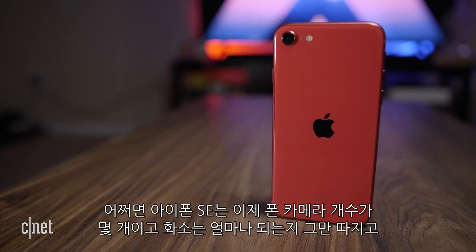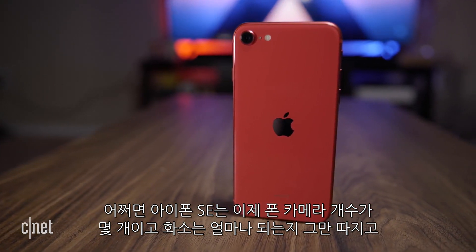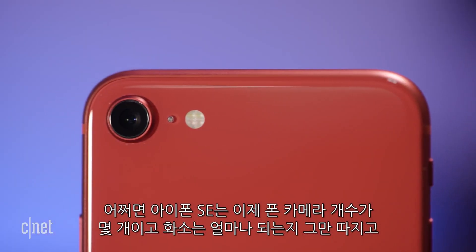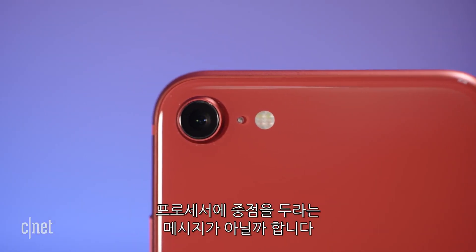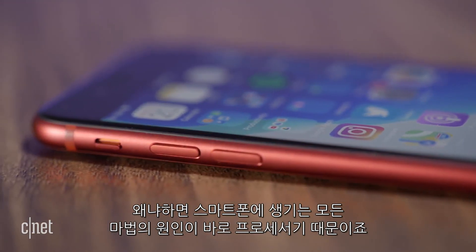That brings me to the end. It's obvious that the iPhone 11 has a better and more versatile camera system, but the iPhone SE was able to go toe-to-toe with it and cost $300 less. Maybe the iPhone SE is a sign of the times — we should stop counting how many cameras or megapixels a phone has and instead focus on the processor, because that's where it's getting all its magic.